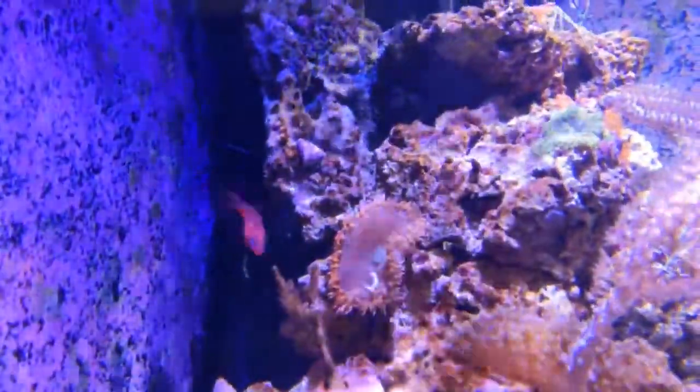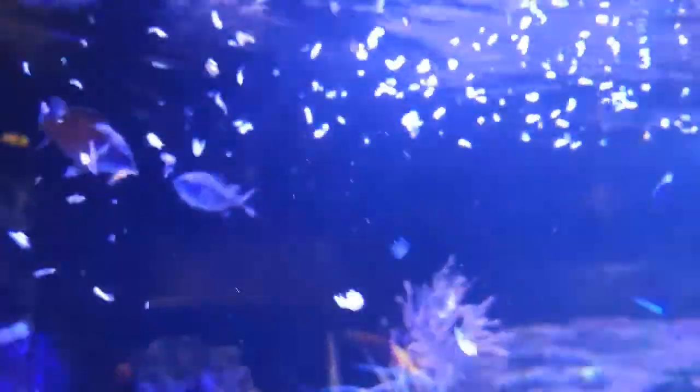And while we're doing that, we're going to go ahead and broadcast feed our fish.